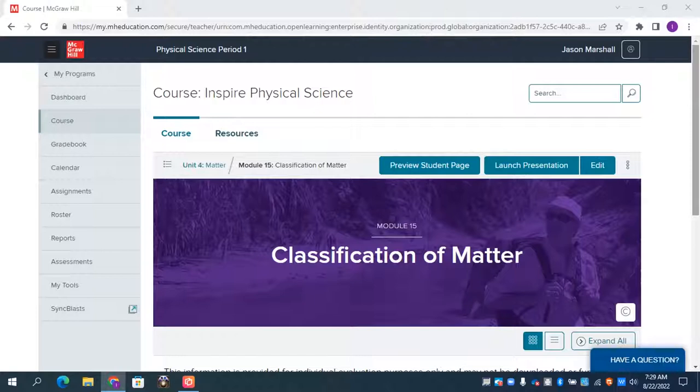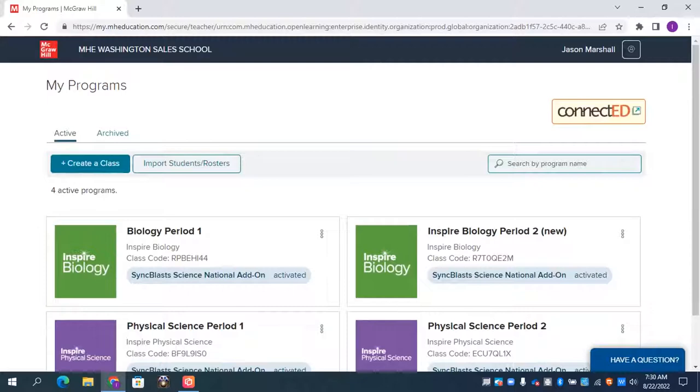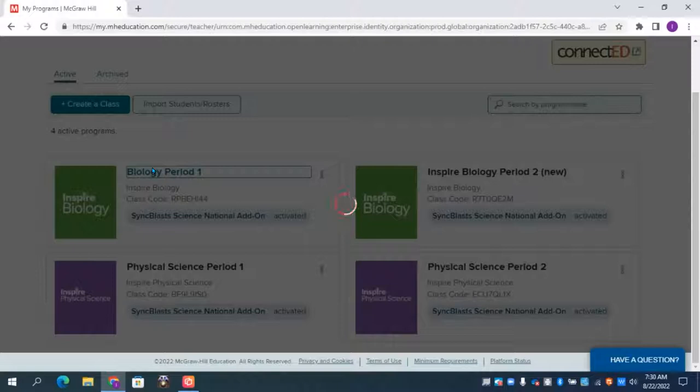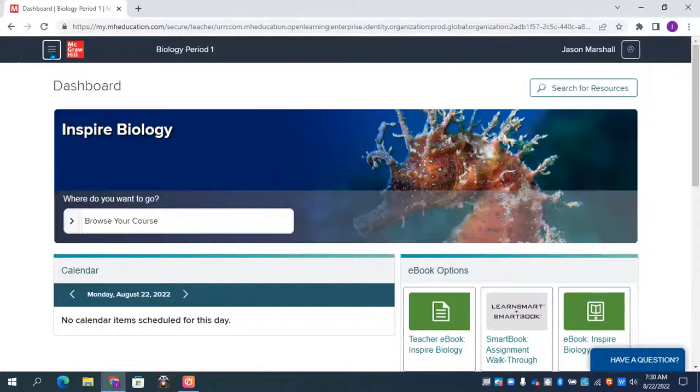That was a PowerPoint overview walking through the components of the program. Now let's take a look at the online experience and see what's available. I'm going to enter my biology class. The first screen you see when you enter a class is called the dashboard screen. The dashboard is shaded on the left side - it's one of the many navigational locations as a teacher. I can hide these navigational locations by clicking the icon in the upper left, or click again to keep them open.